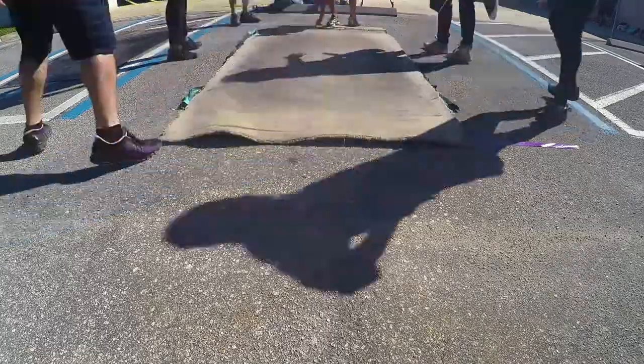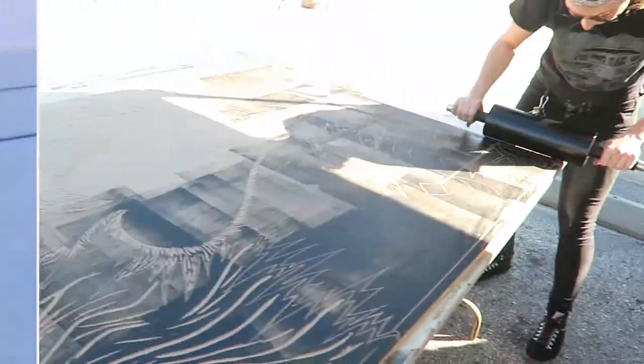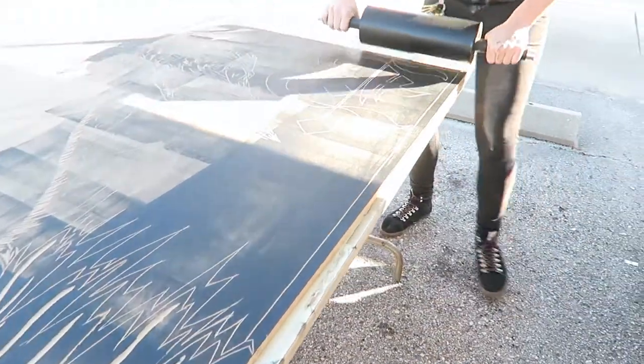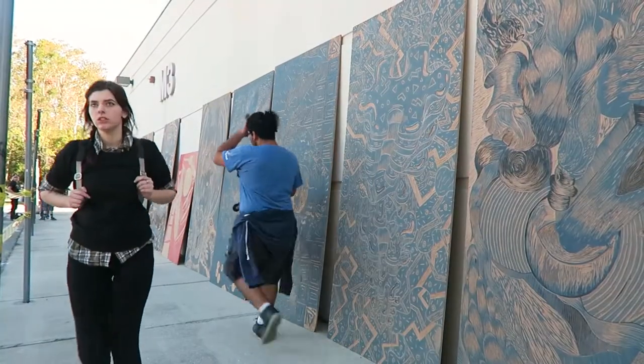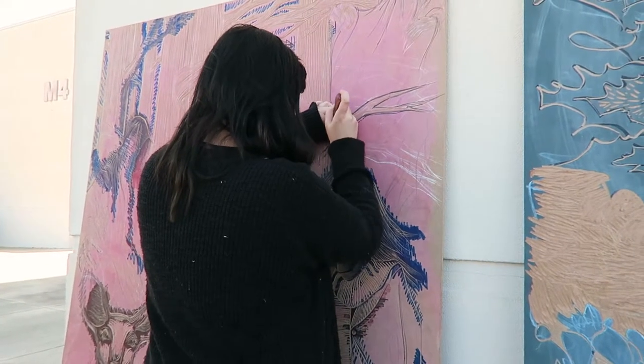Very exciting. I've never used a steamroller before, so I'm excited to do that. Our seventh annual Blocktoberfest, where we print large-scale wood block. For some of these kids, it's a once-in-a-lifetime ordeal, and I think about 15 years ago, this kind of momentum with printing with a steamroller to print something big started.